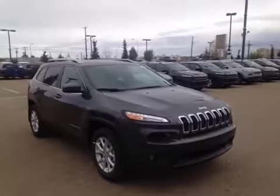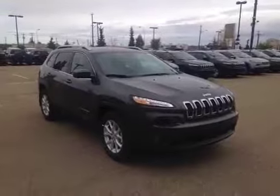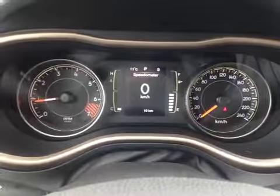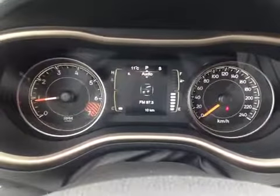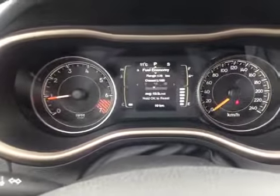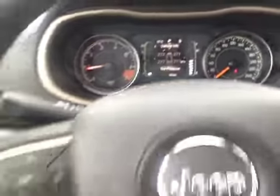Thanks for watching. Today we're proud to present this 2015 Jeep Cherokee North Edition. Here inside the Jeep we have the driver information center. This shows us readouts of speed, warning messages, programmable options, what our stereo is doing, as well as our trip odometer information, and we even have our fuel economy and vehicle statistics.